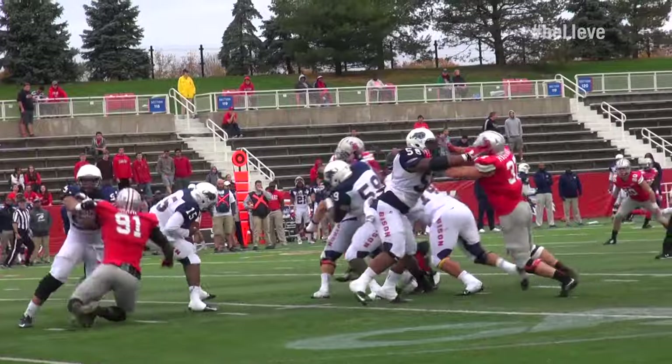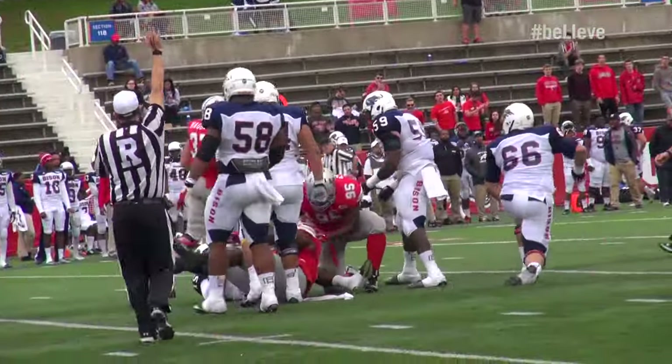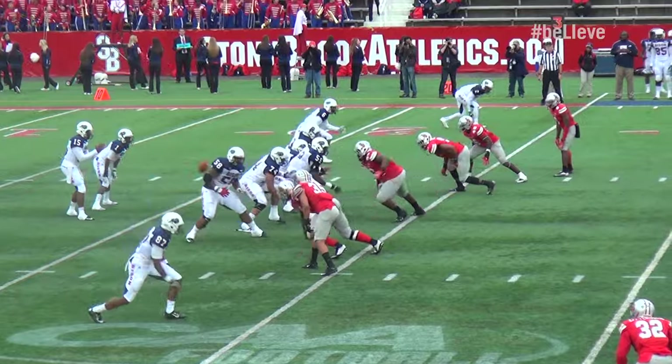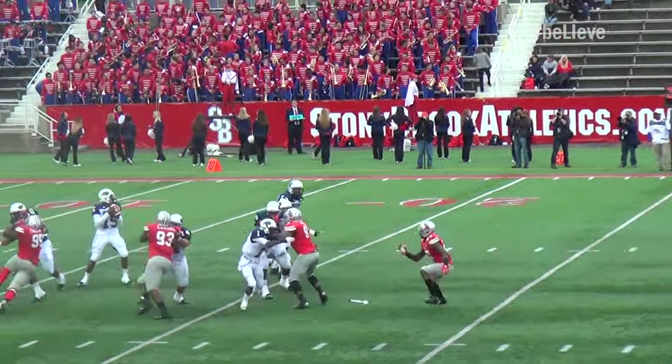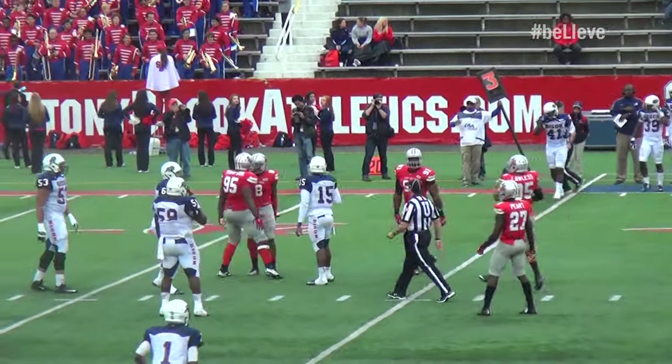He's back to pass. Looking, he's hit, keeps his feet, hit again, sacked again. They put Aaron Thompson right on that play — at the defensive end position, lined up on the tackle. Bull rushed him, ran right through him, and was able to go get the sack.